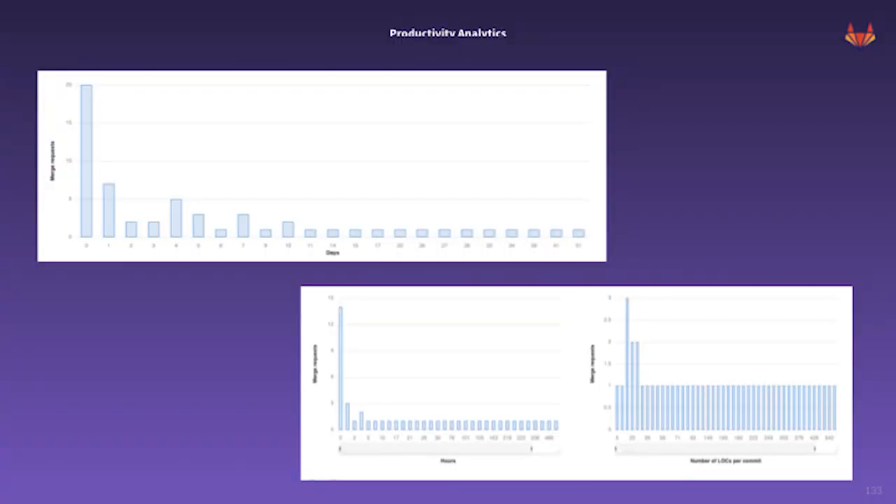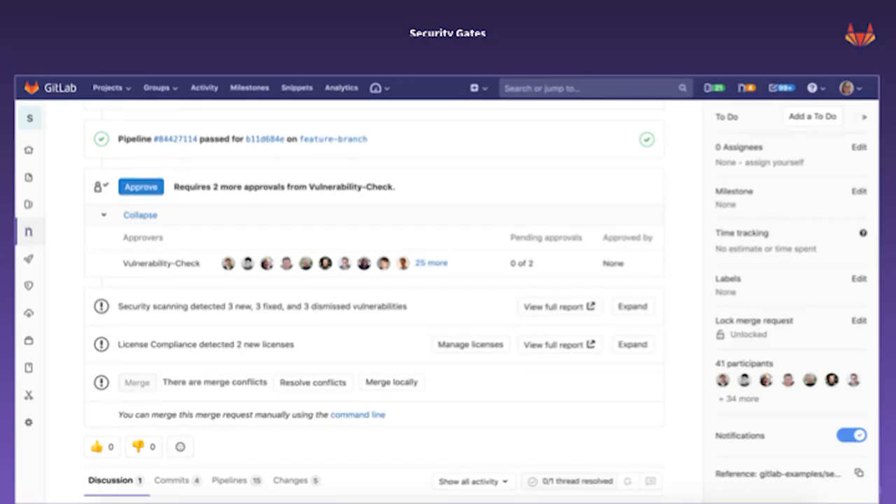In our most recent release, GitLab 12.3, we launched the first iteration of productivity analytics, providing engineering teams insight into their team's efficiency. As more organizations undergo digital transformation, it can be hard to tell if it's actually working. Iterating on features like productivity analytics inside of GitLab will help our customers answer that question: is my digital transformation working? And in GitLab 12.2, we also released the ability to require an approval for merge requests which introduce new vulnerabilities, ensuring changes are not merged unless specific people review and approve the change in the event that a vulnerability is introduced to your application.